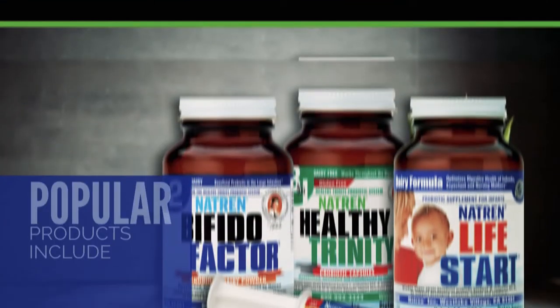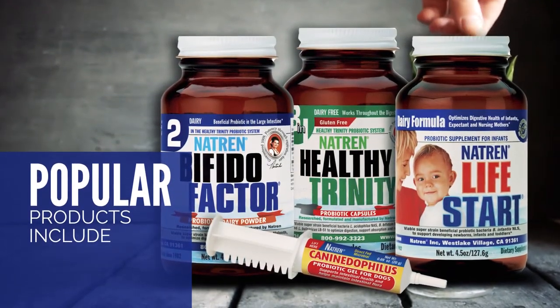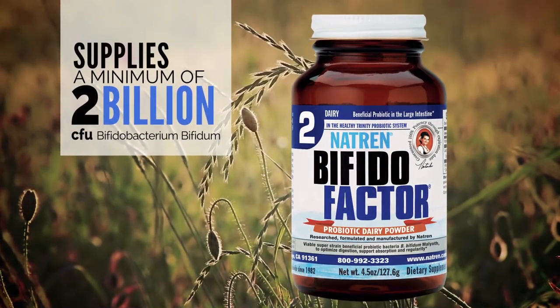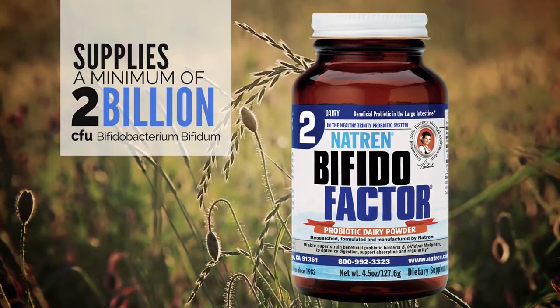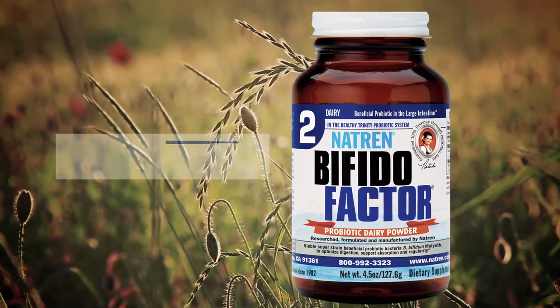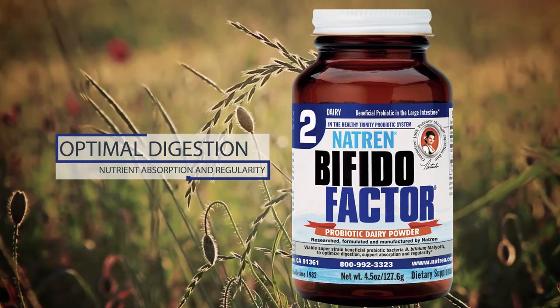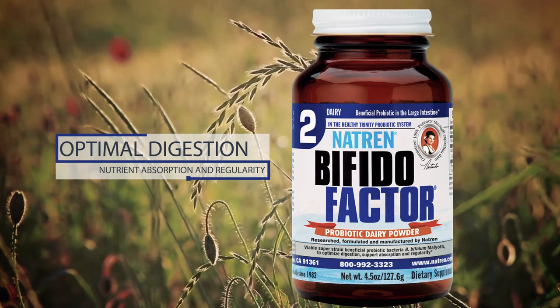Some popular products from Natrin include Bifidofactor. This product supplies a minimum of 2 billion CFU of well-researched viable Bifidobacterium bifidum to support colon health and function, as well as optimal digestion, nutrient absorption, and regularity.